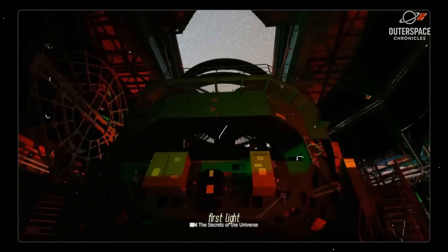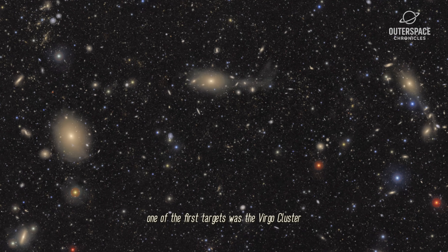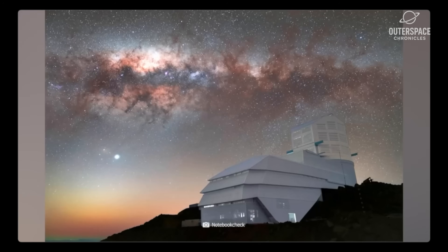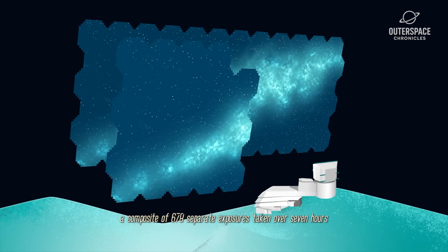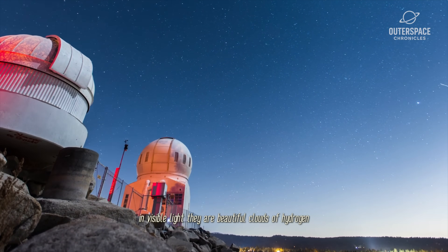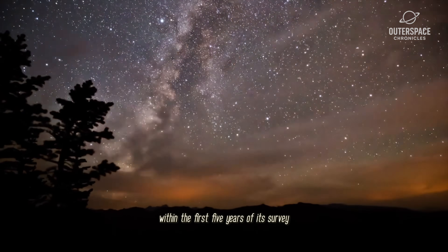Then came the moment of truth: first light. In a series of engineering tests, astronomers pointed the telescope at the sky. What came back was anything but boring. One of the first targets was the Virgo Cluster, a collection of galaxies 54 million light-years away. A single image captured a stunning 10 million galaxies. That's just 0.05% of the 20 billion galaxies Rubin is expected to image over its 10-year survey. Another image, a composite of 678 separate exposures taken over 7 hours, shows the Trifid and Lagoon nebulae. Rubin will be able to detect a 140-meter asteroid as far away as the main asteroid belt.